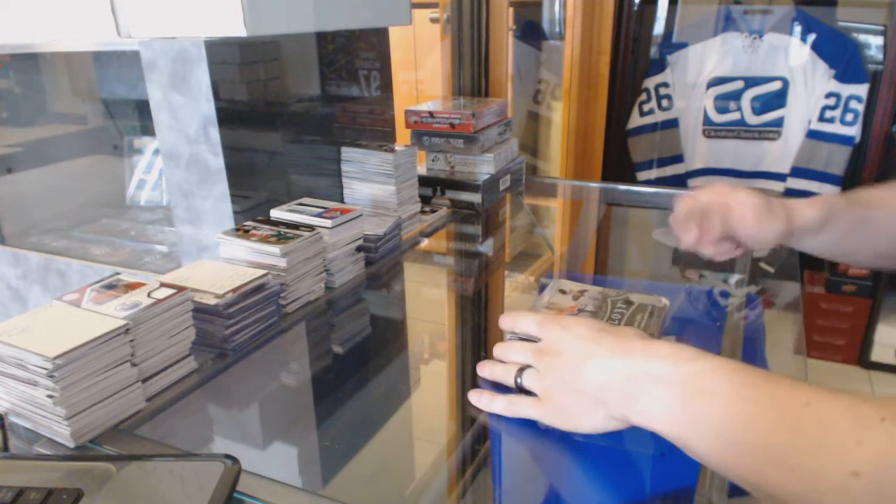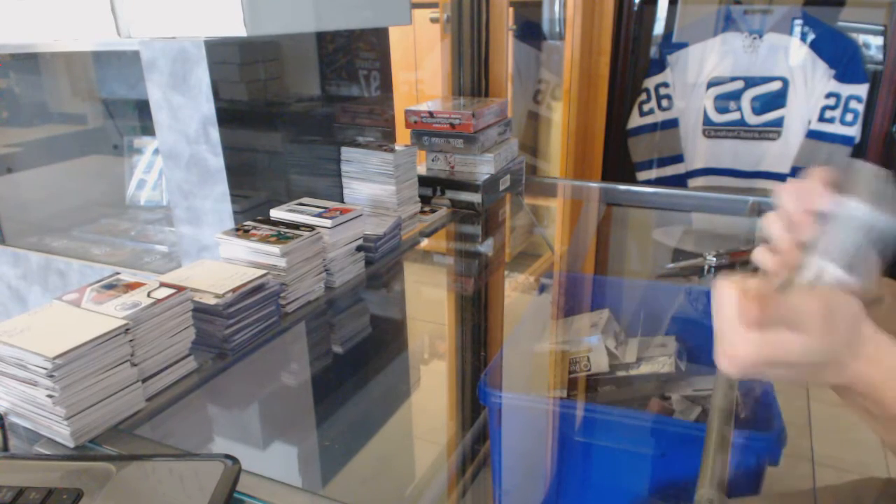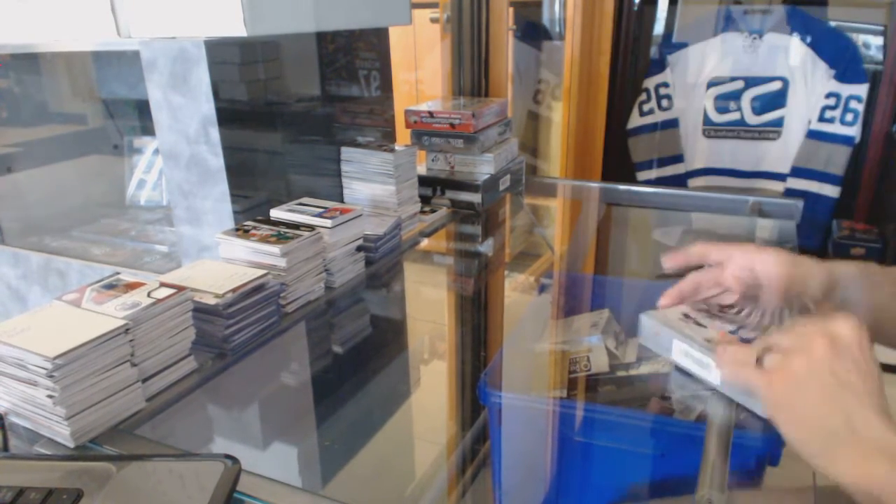Continuing on, C&C group rig number 6058. We're on to the 15-16 Trilogy and Contours, starting with the Trilogy.